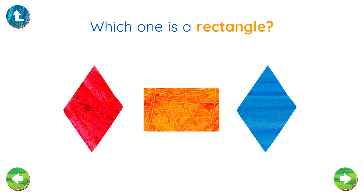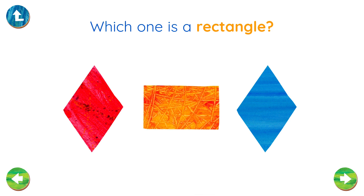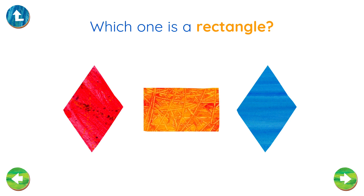Which one is a rectangle? You found the rectangle! Well done!